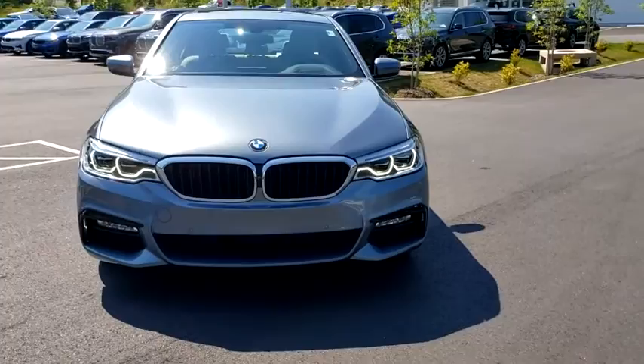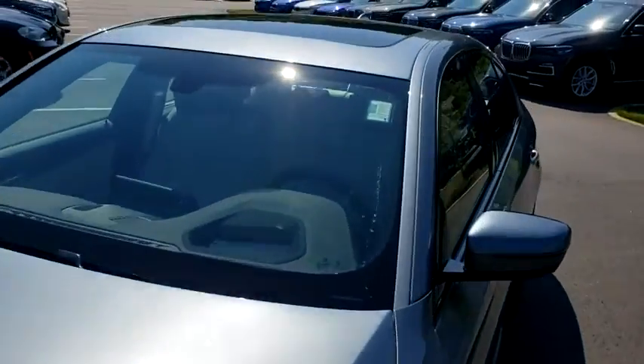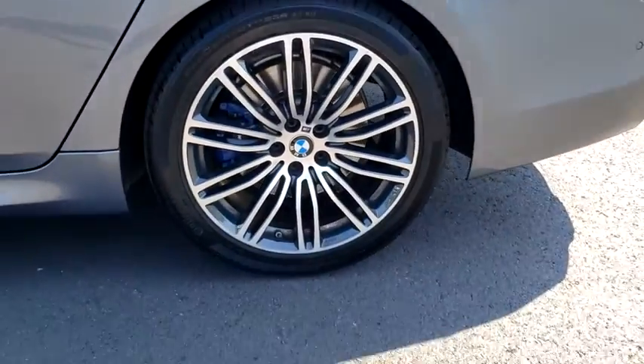Leather-wrapped steering wheel, Bluetooth, adjustable steering wheel, power steering, hard disk drive media storage, keyless start, cruise control, auto-dimming rear view mirror.